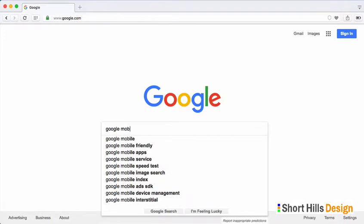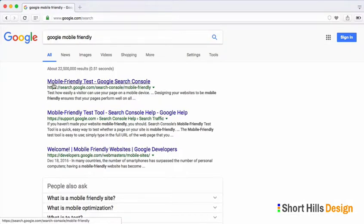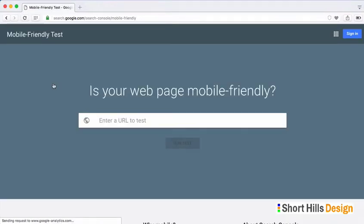You can search 'Google mobile-friendly' and head over to the tool. It's very simple — let's enter 'short-held design' and run the test.